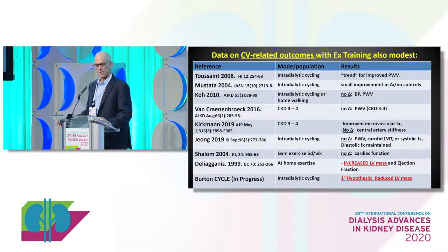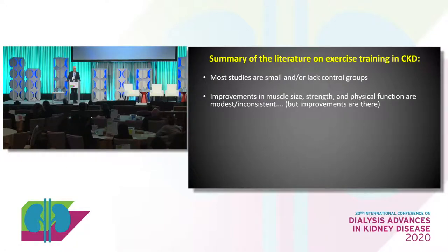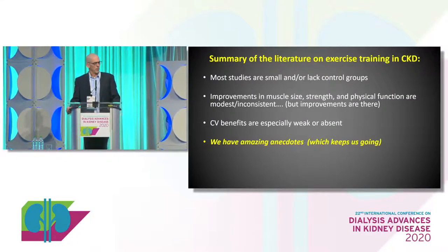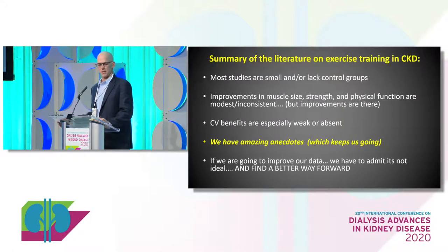To summarize this literature: most exercise interventions have been small and lacked control groups. Improvements in muscle size, strength, and function have been modest and inconsistent, though we do see improvements — it's not that patients are immune to benefit. The cardiovascular benefits have really been weak or usually absent. But we do have amazing anecdotes. We know this stuff works because we've seen individual patients who have completely turned around their lives by incorporating more physical activity — it's just not as consistent as we want.